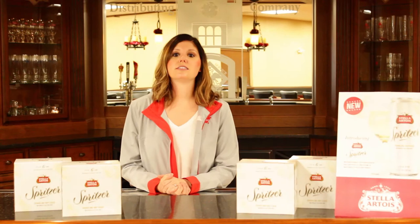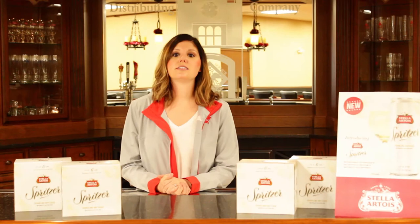With the taste of tart apples and botanicals, Stella Spritzer is finished with the perfect crisp, sharp, and of course, delicious taste. I hope this helps give you a little background on what this product has to offer. It's amazing, so go out and try one today!